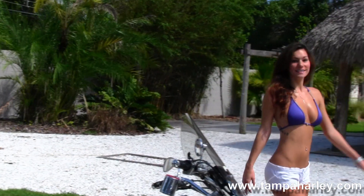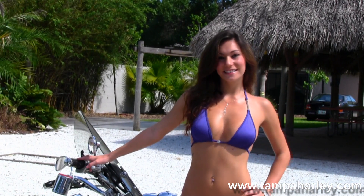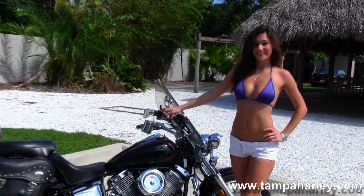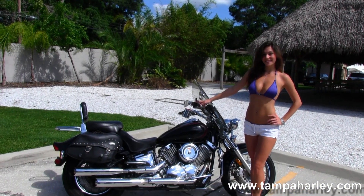Here at the world famous Tampa Harley-Davidson, all our bikes are fully serviced and safety inspected. We take anything on trade — import motorcycles, cars, campers, trucks, boats, RVs — you name it, we take it as long as we don't have to feed it. We're rated number one in customer service and have over 200 pre-owned bikes in stock.